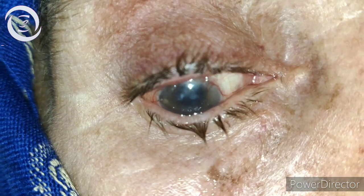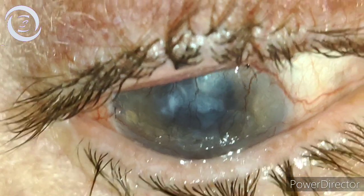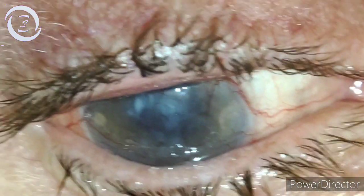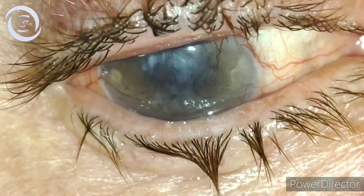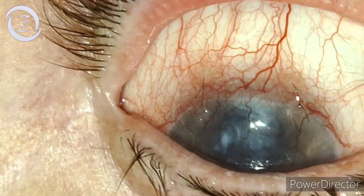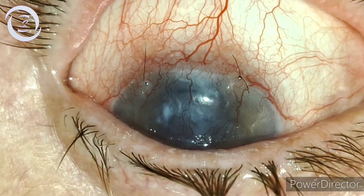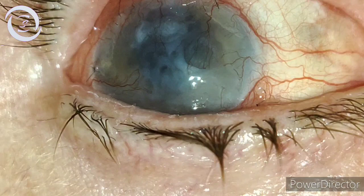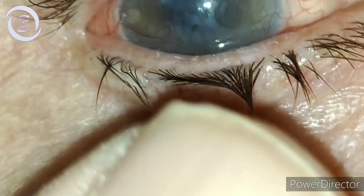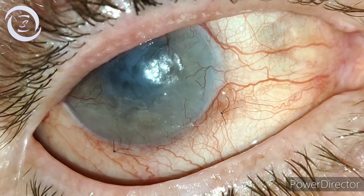That was for painful pseudophakic bullous keratopathy. That patient now came after two months and was totally pain-free and very happy. This lady had used hypertonic saline drops to draw the fluid out, anti-glaucoma medications to decrease intraocular pressure, and bandage contact lenses for many months.